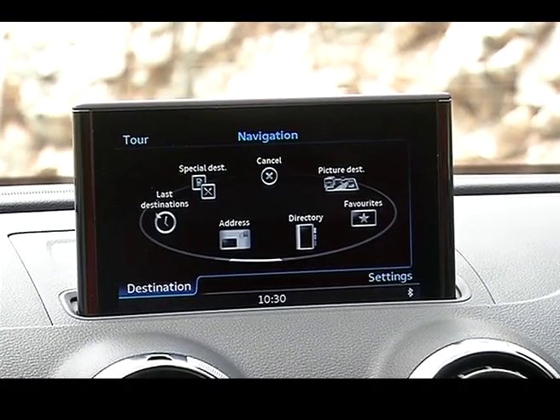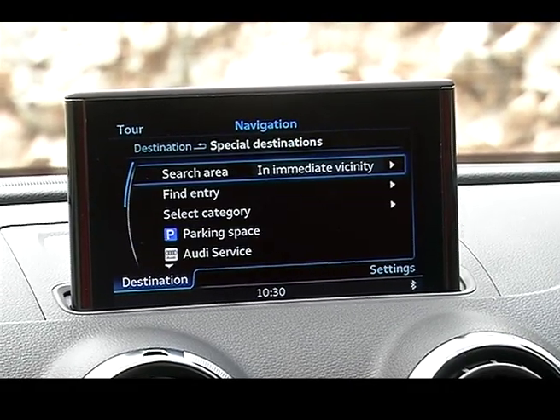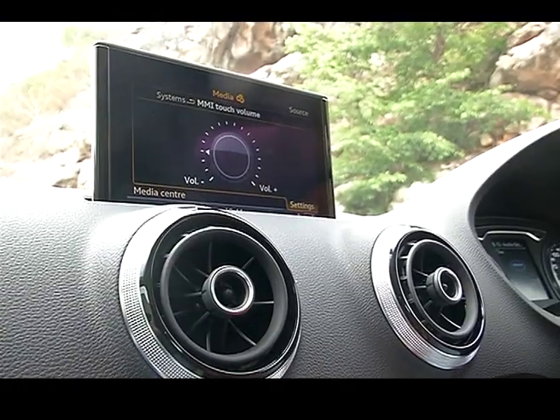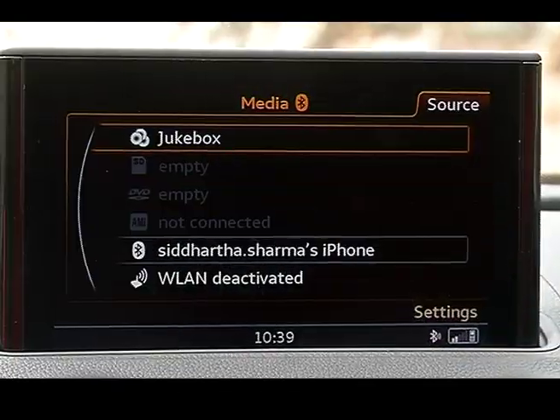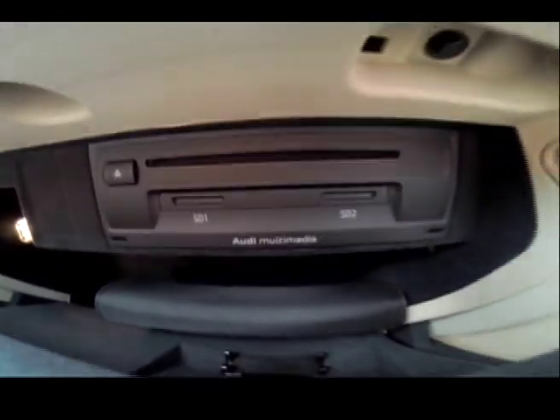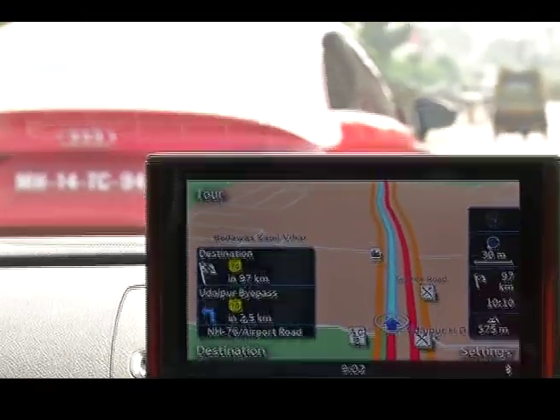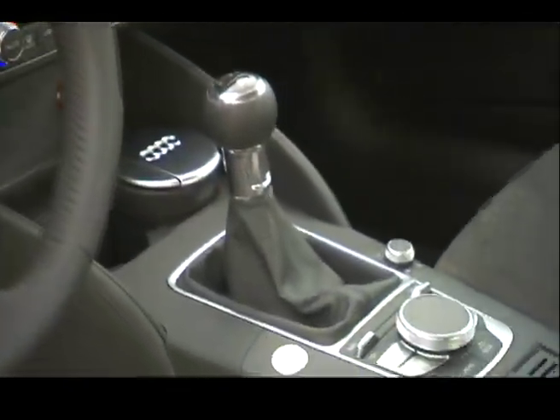As the display electronically extends from the instrument panel, the Audi sound system — needless to say — is mind-blowing, with a 20 GB jukebox to store all your music and two additional SD card slots to load more multimedia files. The navigation works just like Google Maps.